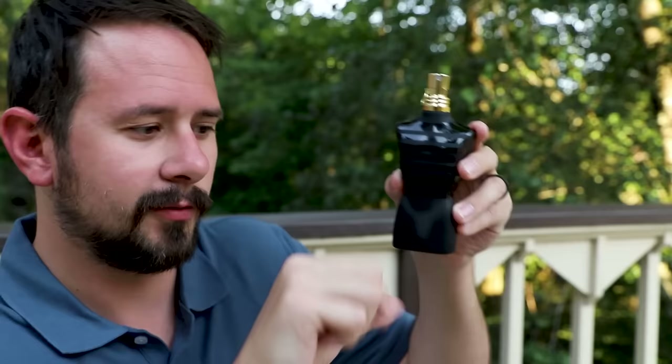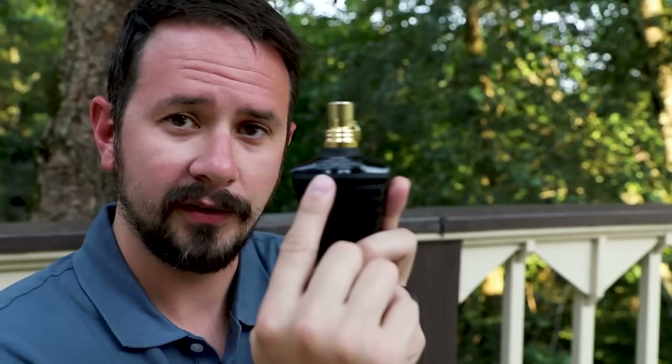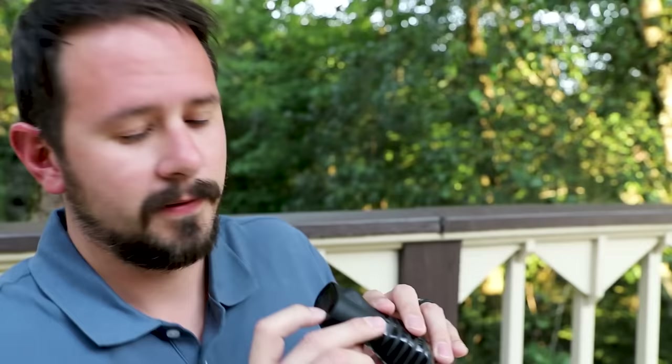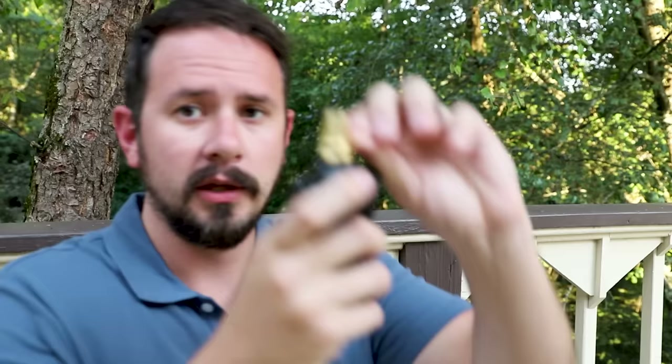Here you have your bottle — the typical Le Mal style male torso with a nice matte black finish and black stripes. You've got the name Gaultier on the back, and on the bottom you'll find your batch code etched into the glass — not super easy to find but it's right there. Then you remove the pin like so, and I'll give you guys a couple sprays. Really nice atomizer, same as all the Le Mal fragrances.